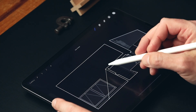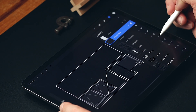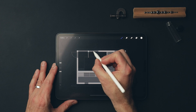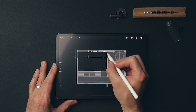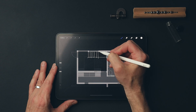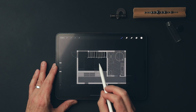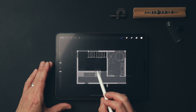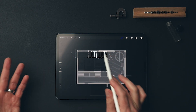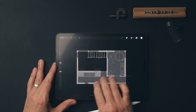A stair has certain code minimum required treads and risers — minimums and maximums we can't exceed. If we come back and look at it in plan, a code-compliant stair would take up about this much room on the floor plan. You can see it would be in front of the window, and it would be hard to get to this side of the bed. It would require interior space planning that just doesn't seem sensible in this particular layout.